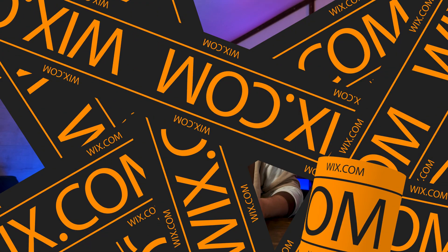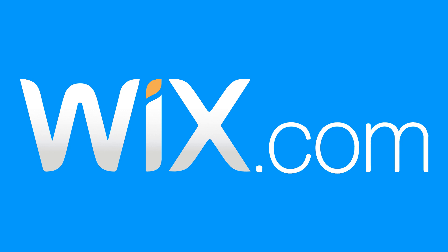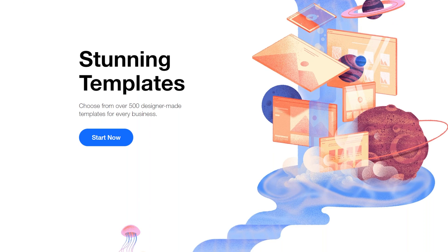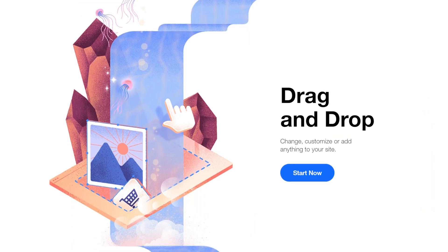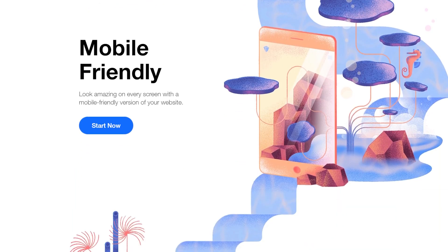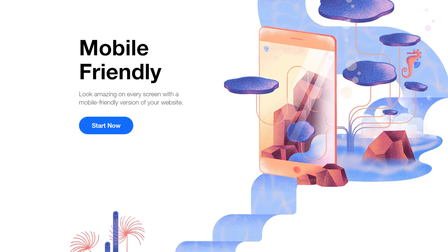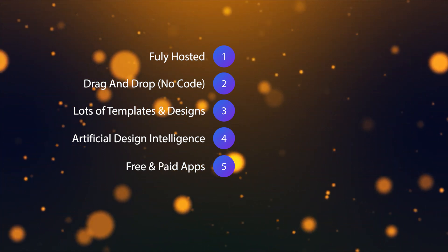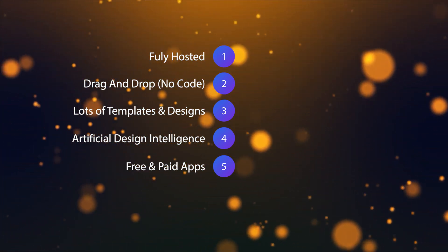Another great WordPress alternative drag-and-drop style website builder with absolutely no coding required is Wix.com. Really easy to get started and well worth taking a look at. Wix.com is fully hosted, so you don't have to organize or pay for any hosting. For design and features, there are loads of templates and designs to choose from. There's even an artificial design intelligence which can help build a website for you. There are also free and paid apps you can add to your page to get certain functionalities.